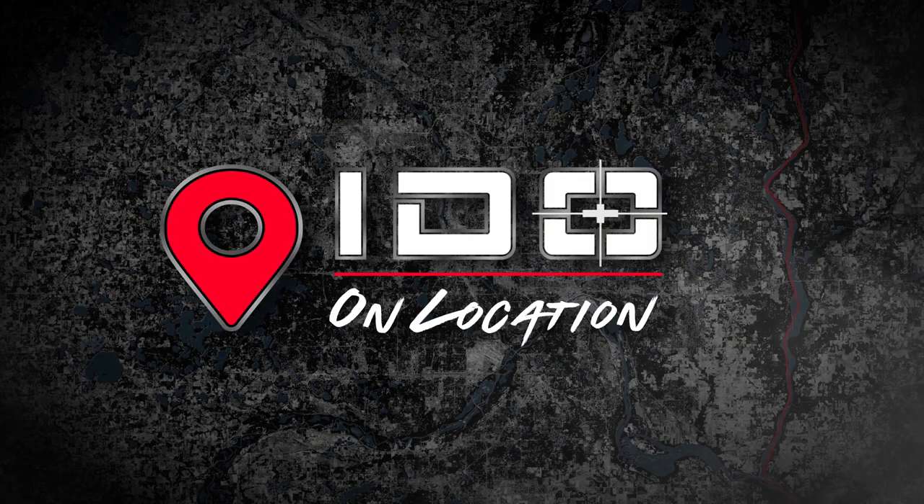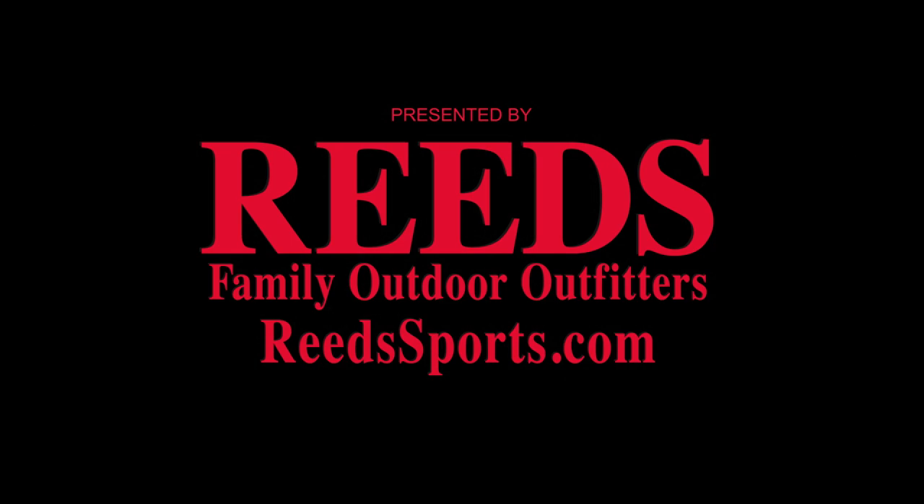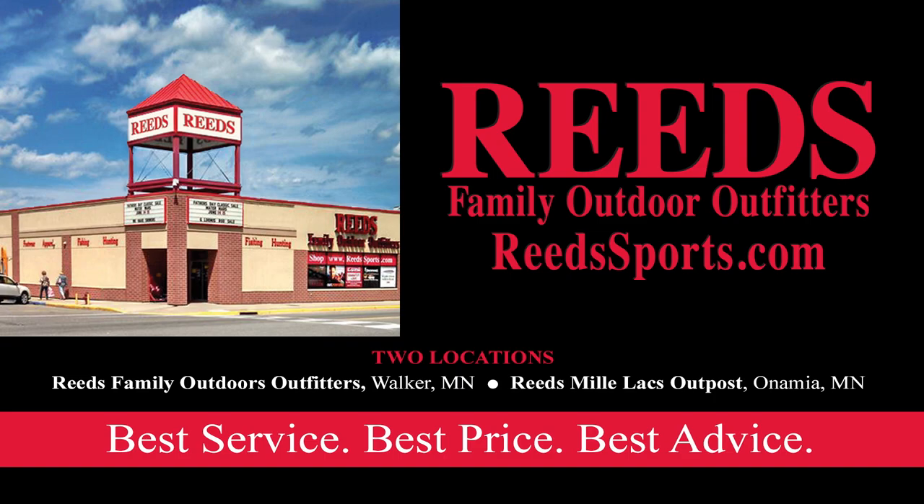In-Depth Outdoors On Location is presented by Reed's Family Outdoor Outfitters. Reed's offers the best service, best price, and best advice on all your favorite ice fishing gear — guaranteed. Find them online at reedssports.com.